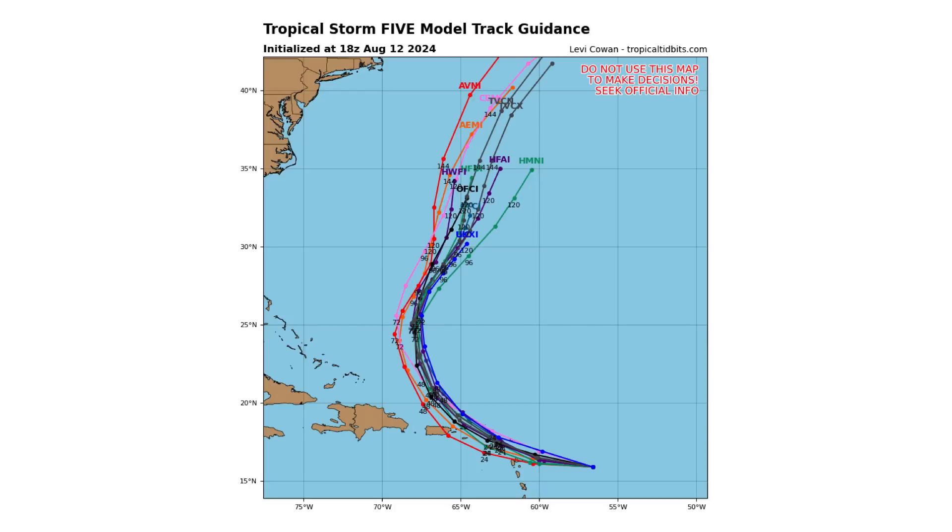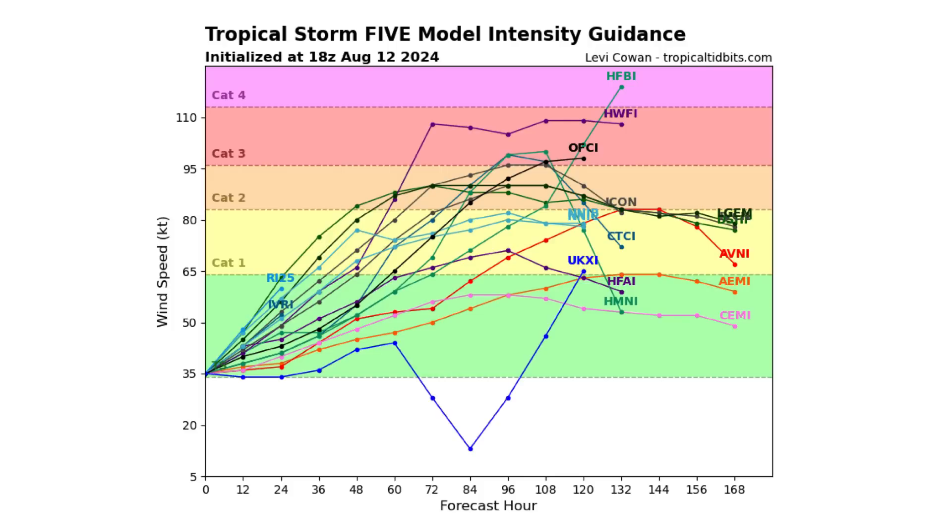Here's the latest spaghetti track guidance — models are still pretty consistent up until about Puerto Rico, and then you start to see some spreading out with a potential left turn as well. Will that left turn become more pronounced? We'll show you in this video how that could be possible. The latest model intensity guidance shows the top end of the storm could be category three, maybe category four, but the majority take it to at least hurricane strength — around category one to low-end category two.